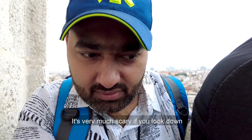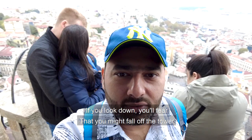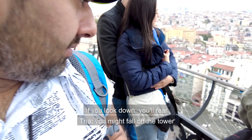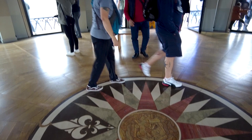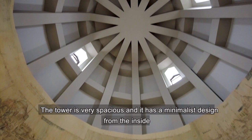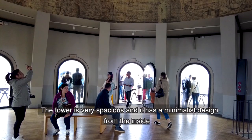It's very scary if you look down — you feel like you might fall off the tower because it's too scary. The tower is very spacious and it has a minimalist design from the inside. You can see it is very much crowded with tourists.